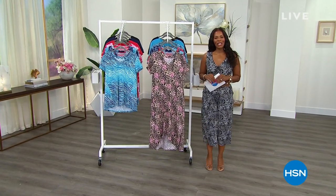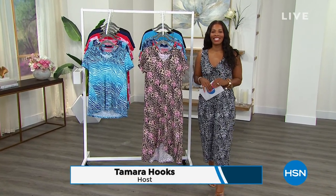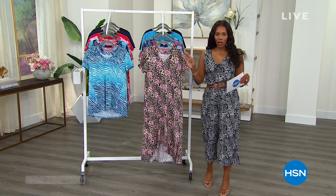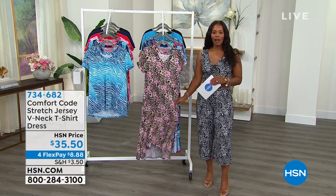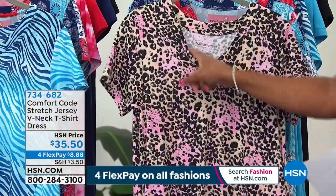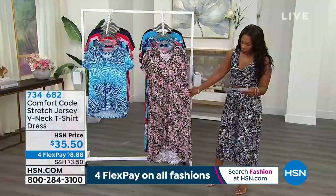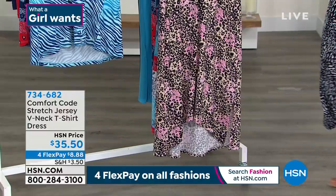You're watching HSN. I'm Tamara Hooks, your host. We're talking comfortable fashion this hour — Comfort Code by Cuddle Duds. A lot of you are still on the phone for our Today's Special — stay there. We've got the full hour of Comfort Code by Cuddle Duds, and Amy West is with us for the entire hour. She's brought along this always very popular stretch jersey V-neck T-shirt dress.